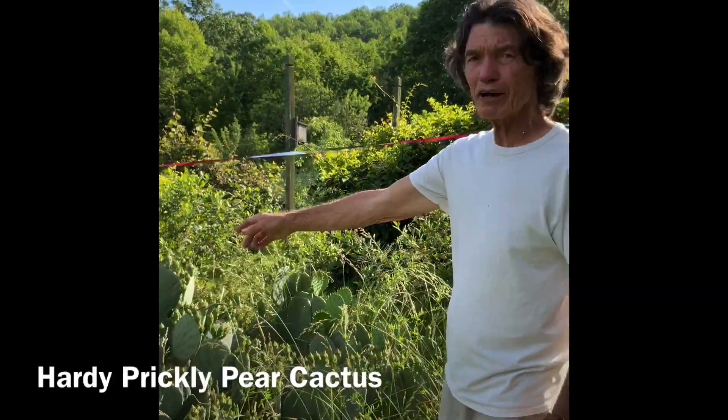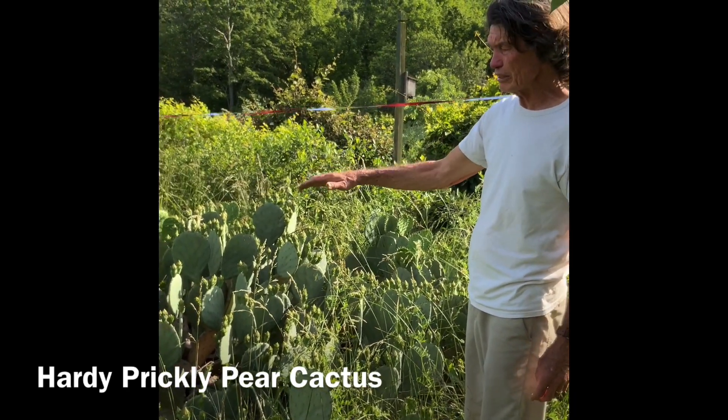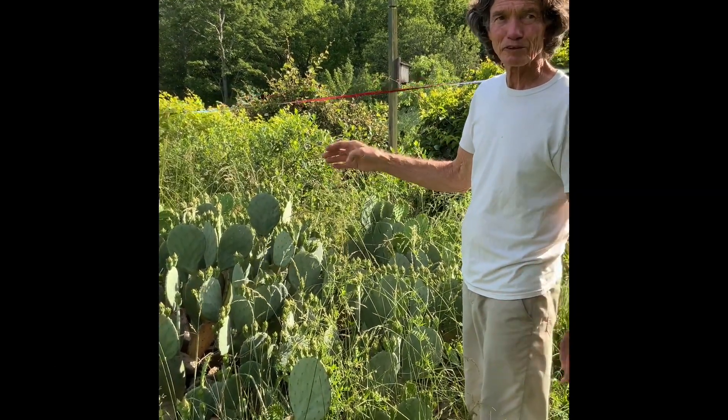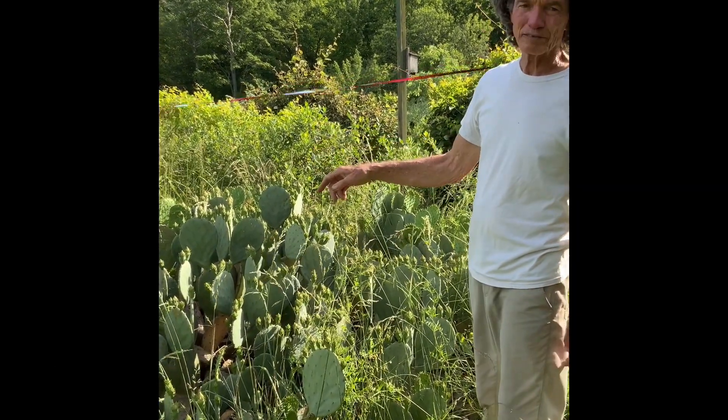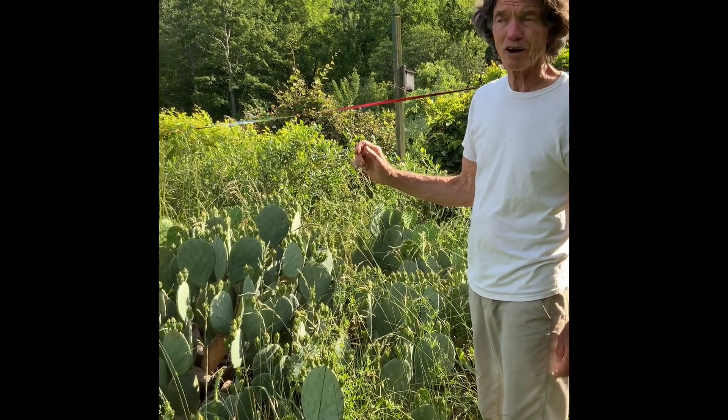This is a hardy prickly pear cactus. The pads can be used in like southwest string beans - you can slice them up and grill them. And also it has a beautiful yellow rose-like flower, followed by a red fruit in the fall.